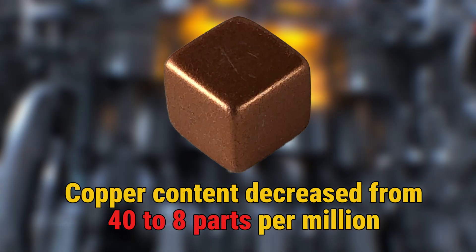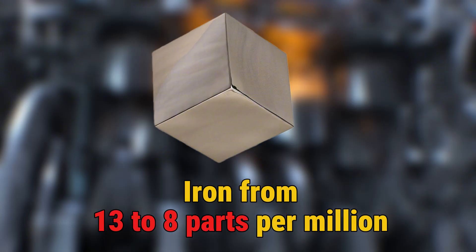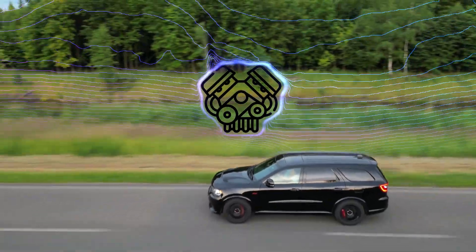Specifically, copper content decreased from 40 to 8 parts per million, iron from 13 to 8 parts per million, and aluminum from 13 to 4 parts per million. These numbers don't lie — they demonstrate exactly what's happening inside your engine during those crucial first miles.